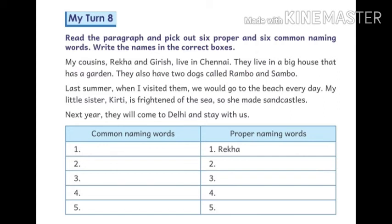My cousins Rekha and Grace live in a big house that has a garden. They also have two dogs called Rambo and Sambo. When I visited them, we would go to the beach every day.